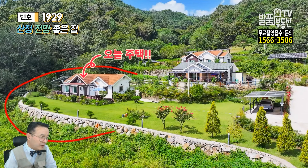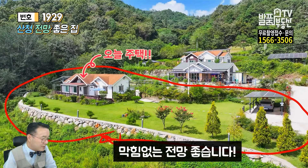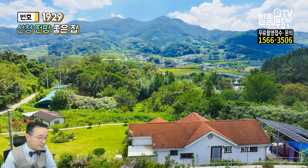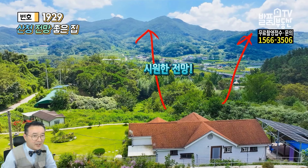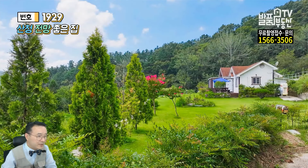앞에 여러분들 이렇게 해서 보시면 돼요. 오늘 주택이 제일 앞에 있고요, 뒤에 주택이 두 채가 더 있습니다만, 막힘없는 전망이 좋은데 여기 토목 해놓은 거 보세요, 튼튼하게 돼 있습니다. 오늘 주택 전망이 좋다고 말씀드렸는데, 바로 뒤에서 본 끝입니다. 앞쪽에 보십시오, 멀리 시원한 전망이 그대로 펼쳐져 있습니다.